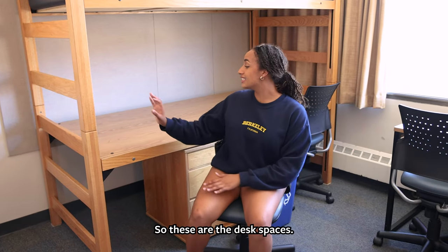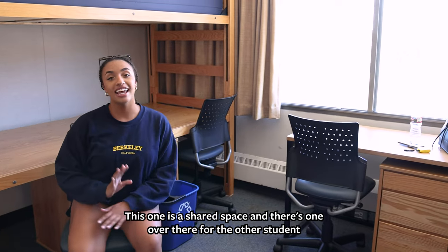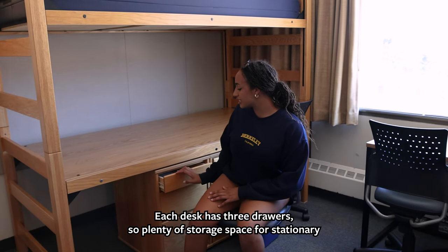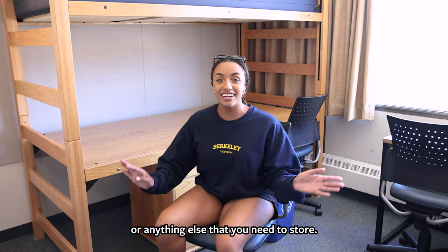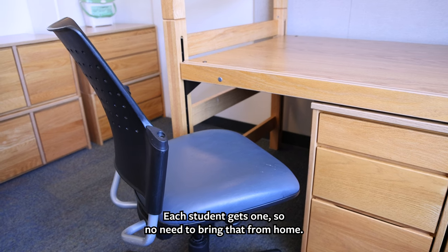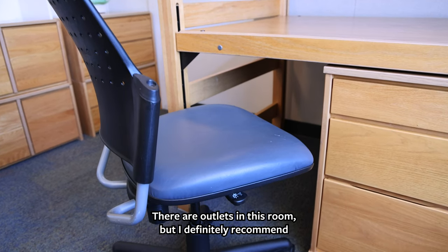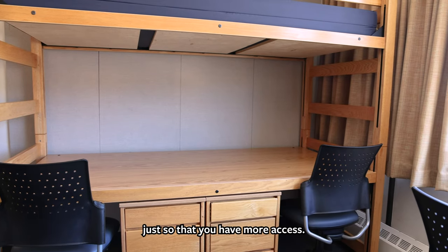These are the desk spaces — this one is a shared desk space and there's one over there for the other student. Each desk has three drawers, so plenty of storage for stationery or anything else you need. The desks also come with a spinny chair — each student gets one, so no need to bring that from home. There are outlets in the room, but I definitely recommend bringing a power strip so you have more access.